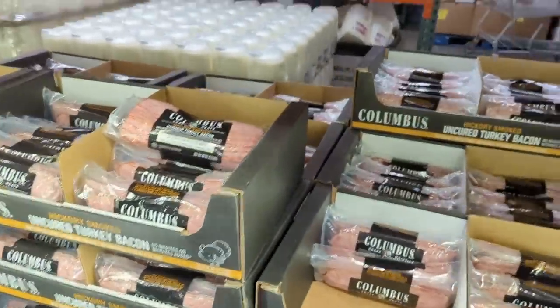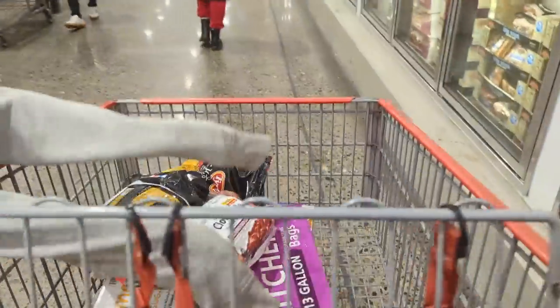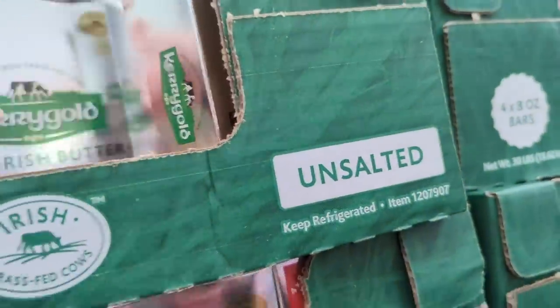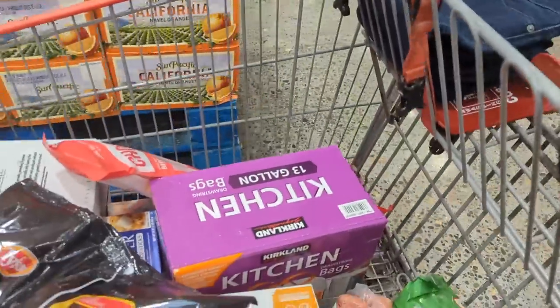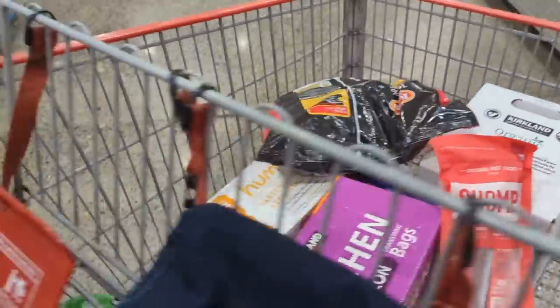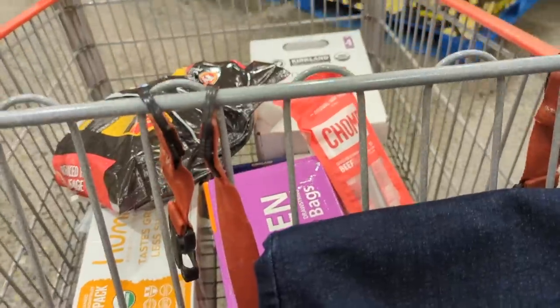Bacon? Even though it's on sale I'm not getting it — I'm gonna get these little smokies instead. Not that it worries us because we have our own eggs, but that is not a good thing. I'm gonna grab some Chomps. Gotta keep a pack of Chomps on hand because Levi needs healthy snacks for whenever he leaves the house. He's always gotta have an armload of snacks to take, and I do like to have some healthier options.